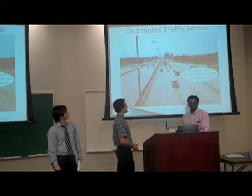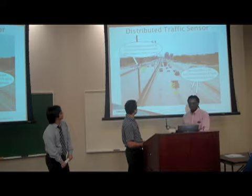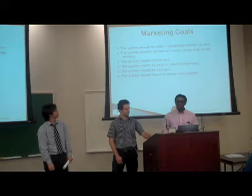Our system is fully wireless and consists of two sensors in each lane of traffic. As a car drives over these sensors, a message is transmitted and received by a device located on the side of the road, which we refer to as the gateway. When that message is received, the vehicle size and speed are calculated, and that information is then transmitted back to a central database.